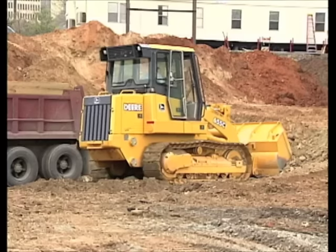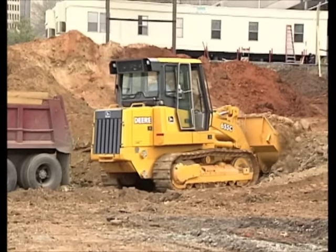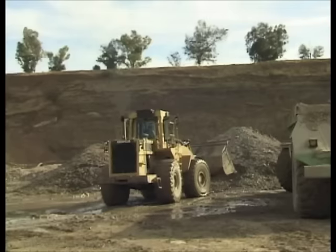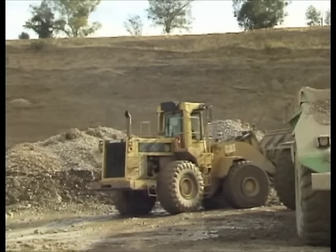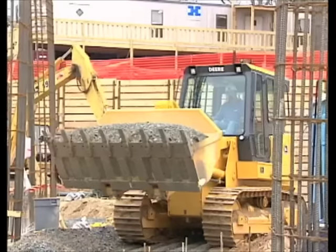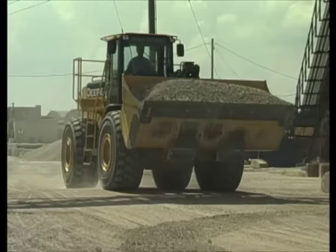Did you also know that some front end loaders have tracks instead of tires? Well, it's true. Tracks give loaders more traction and more stability, but most loaders you see will probably have tires. That's because tires allow a truck to drive faster and to move from place to place more easily. Either way — tracks or tires — these trucks are very good at moving loads around.